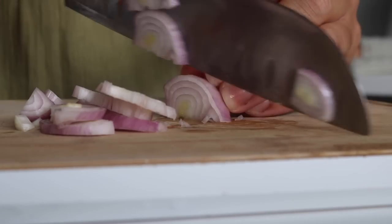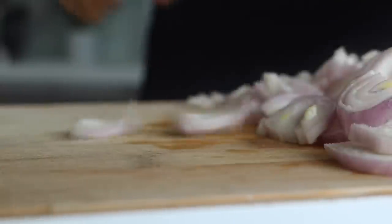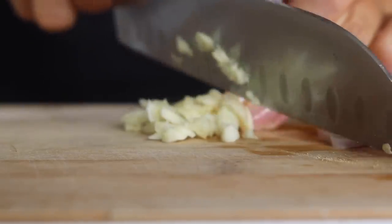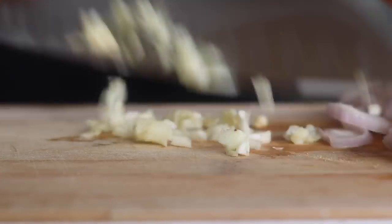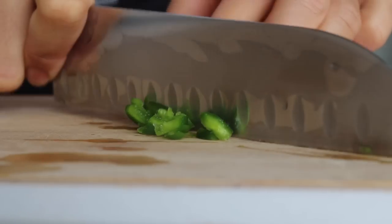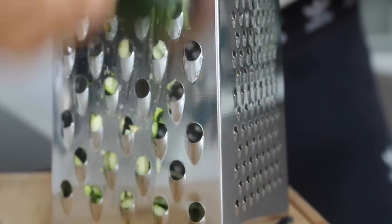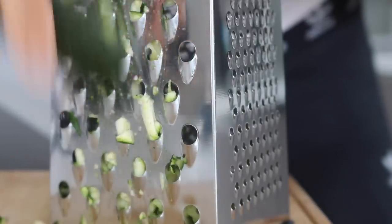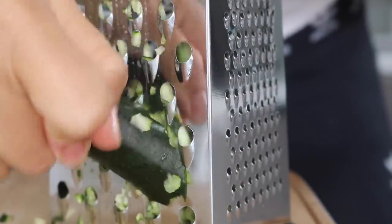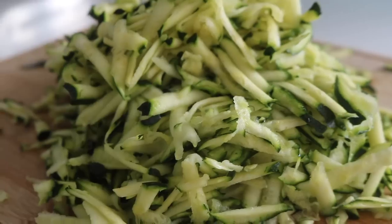We're going to start by peeling and finely chopping our shallots, or white onions if you've chosen that. Then peel and finely chop the garlic, and if you're adding fresh chili, chop that up too. Previously when I've made this soup I've always naturally gravitated towards grating the courgettes, but of course you can chop them — it's all going to get blended at the end — but I went ahead and grated mine.